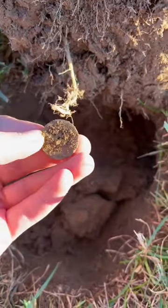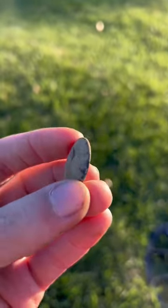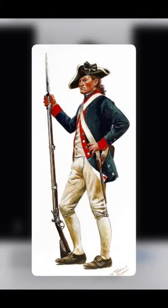Not long after that I started finding some old buttons. This one's a really old flat button, but this one's a convex tombak button — not too dissimilar from what they might have worn on their uniforms.